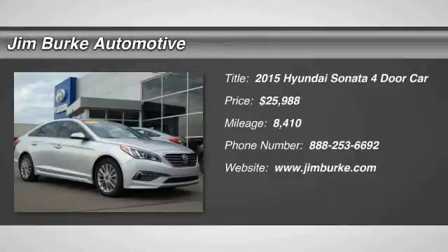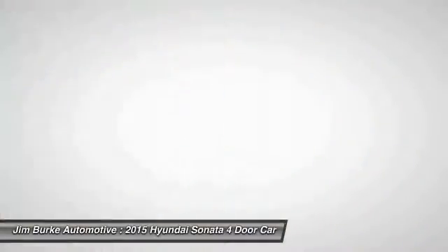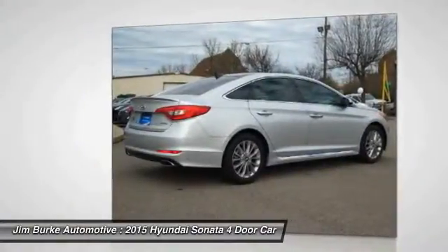The 2015 Sonata has a long list of technologically advanced interior features and options that make driving safer, more convenient, and much more fun.